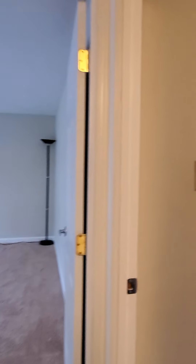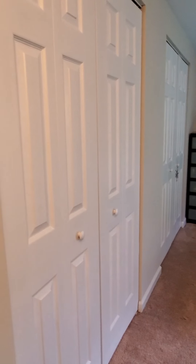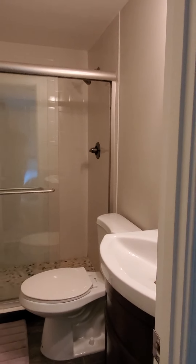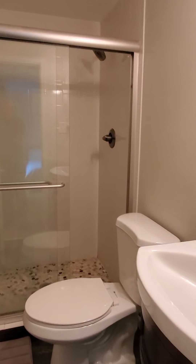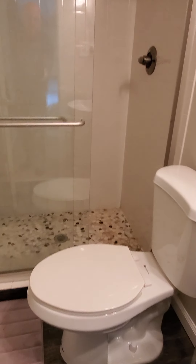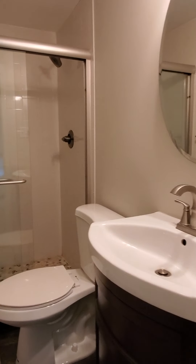Let's go to the master — it has its own bath and two double closets. The master bath has a walk-in shower with stone flooring and tile walls. Nice bath.